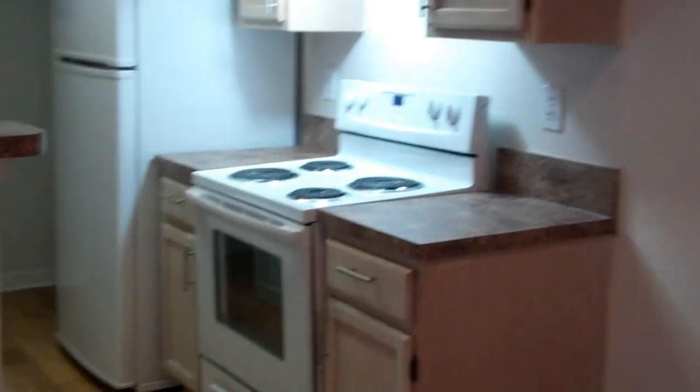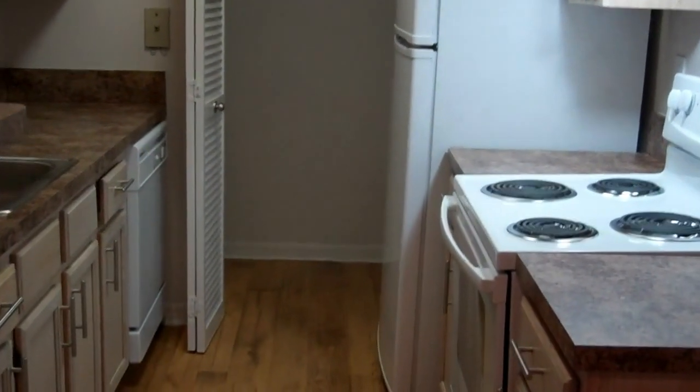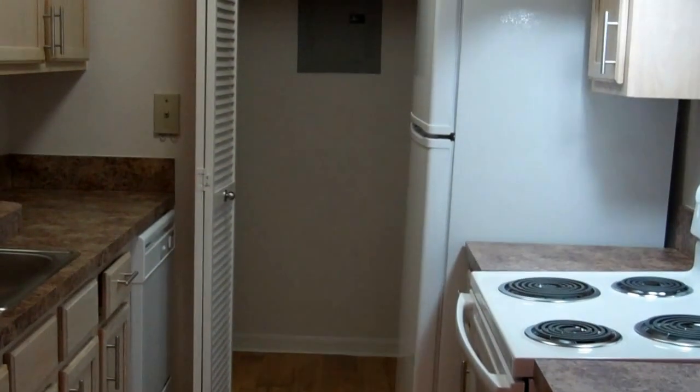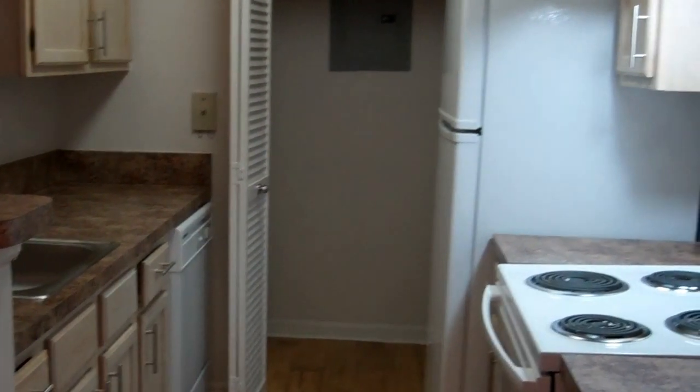To our left is going to be our upgraded kitchen. Newer countertops, appliances, and flooring are all new. The closet in the back is going to be the full-size washer dryer connections. The kitchen looks out into the living room.